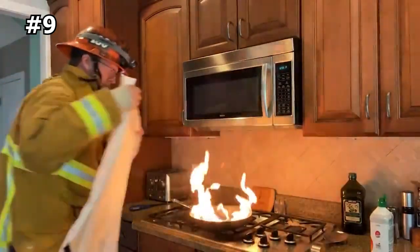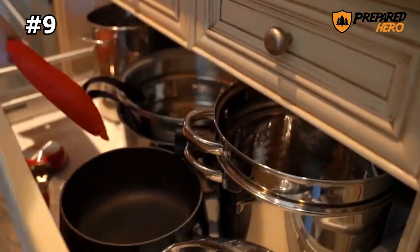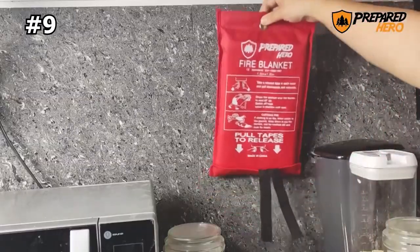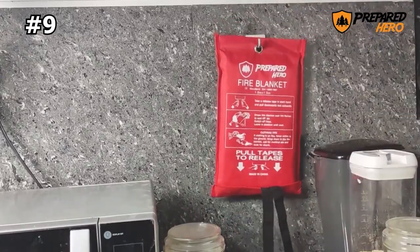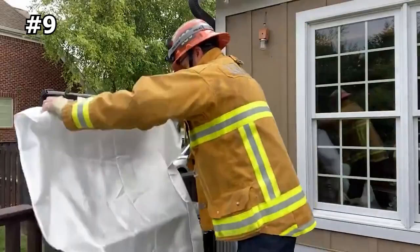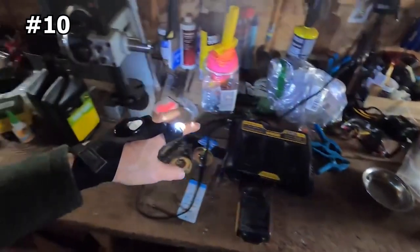It's easy to use, with tabs that can be pulled down to deploy the blanket. It can be kept in the kitchen, backyard, vehicle, or taken camping, and has a hole slot for easy hanging on walls. Unlike traditional extinguishers, the fire blanket never expires and does not need to be replaced.